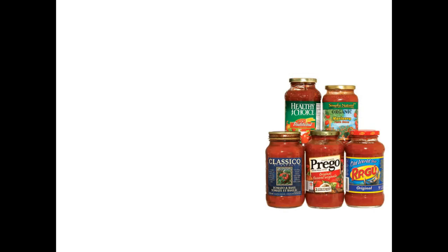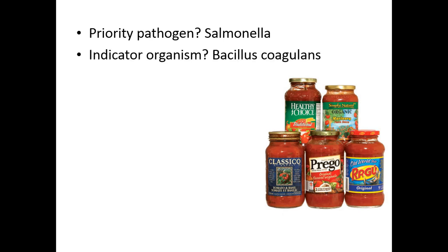How about tomato sauce? Unlike jam, we don't have water activity control, but we've got acidity and a time-temperature protocol. The priority pathogen is salmonella, which has been found in fresh tomato products — fortunately, salmonella is quite easy to knock down with time and temperature. The indicator organism is bacillus coagulans, a spore former, so you need to make sure your pH is in control and you have sufficient time-temperature protocol to prevent spoilage.